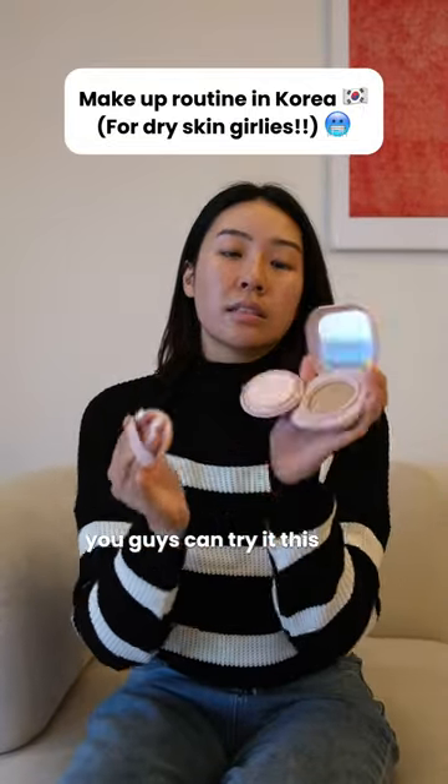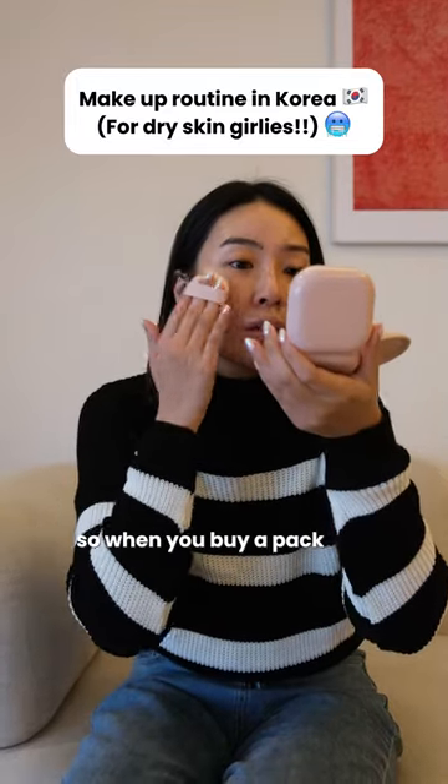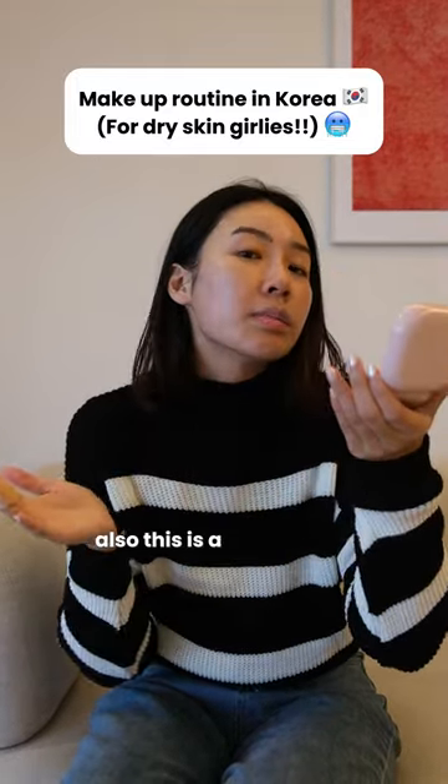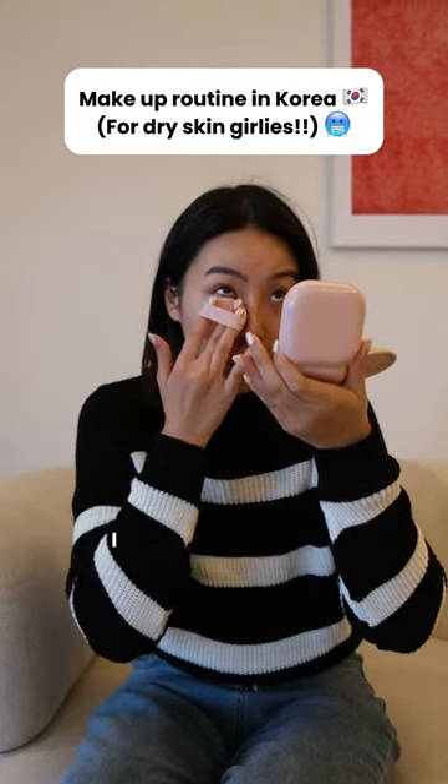If you have the same shade as me, you guys can try it. This is a cushion compact and I just did a refill — so when you buy a pack, you can get a refill also. This is a perfect skin match. With this one, I don't really need to put on concealer anymore, even on my dark eye circles.